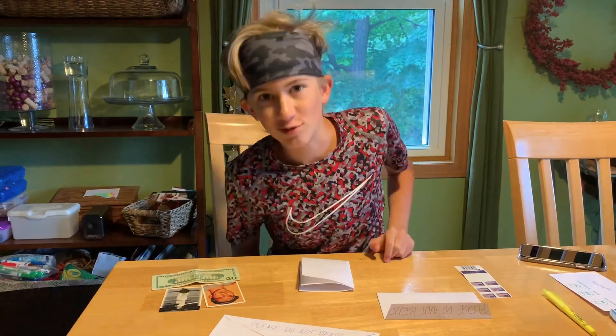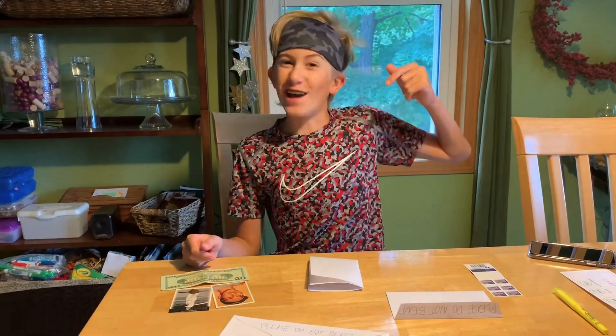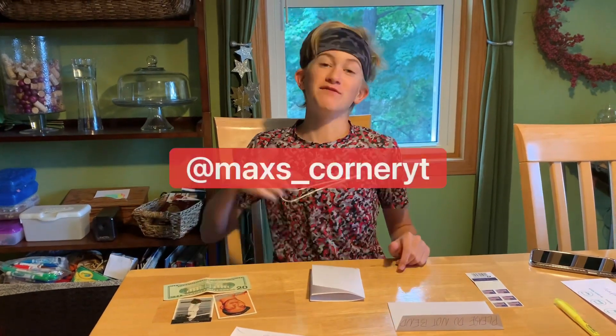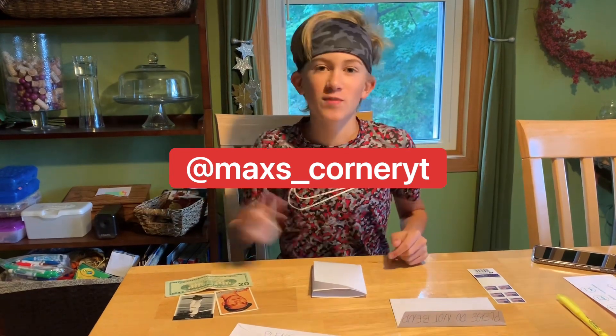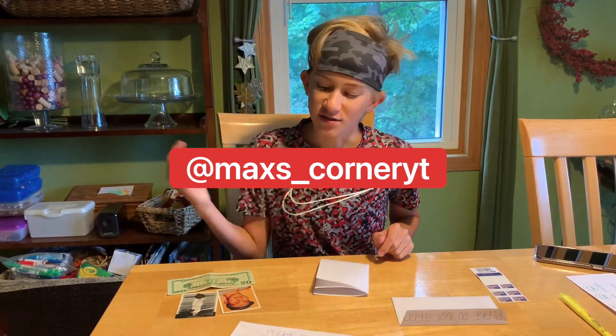What's going on everyone, welcome back to another video on Max's Corner. Before we start, I'm going to have to ask you guys to hit that subscribe button. If you love sports, autographs, and memorabilia — which is what this channel is about — smash the like button and follow me on Instagram at Max's Corner. Let's get into it.